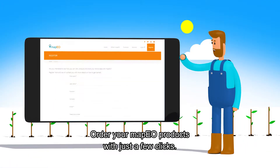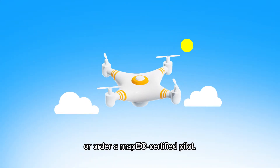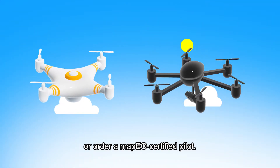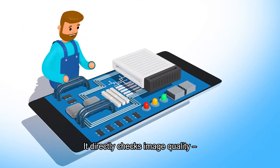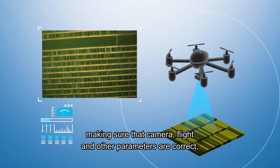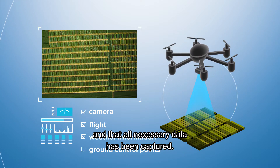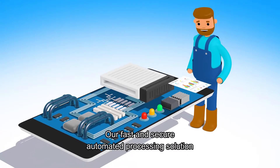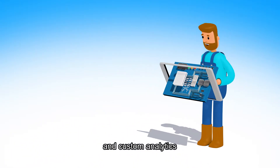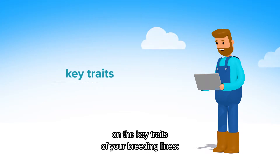How does it work? Order your MAPEO products with just a few clicks. Conduct drone flights with your own technicians or order a MAPEO certified pilot. Upload images and other data to the MAPEO application. It directly checks image quality, making sure that camera, flight and other parameters are correct and that all necessary data has been captured. Our fast and secure automated processing solution and custom analytics can now give you the best available information on the key traits of your breeding lines.